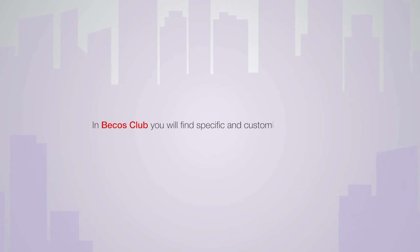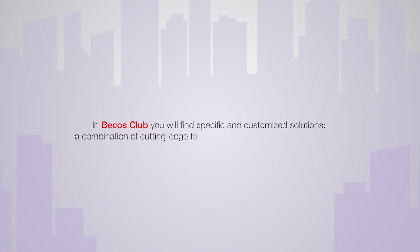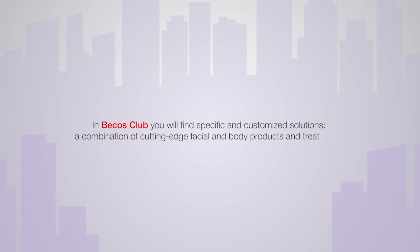In Becos Club, you will find specific and customised solutions — a combination of cutting-edge facial and body products and treatments. What are you waiting for? Find out the closest Becos Club.